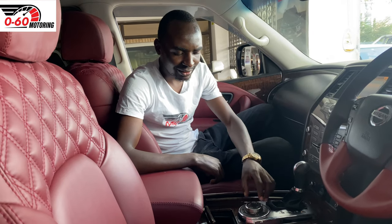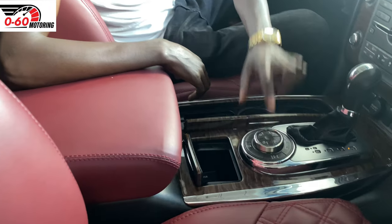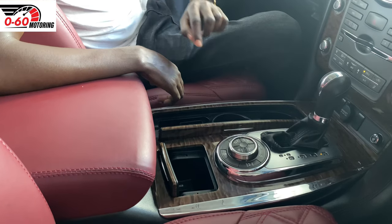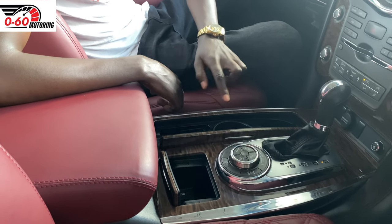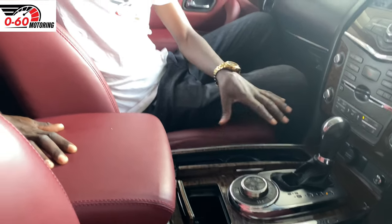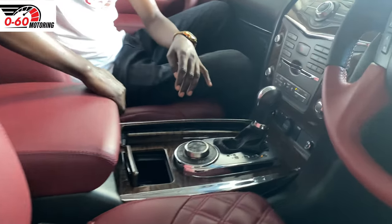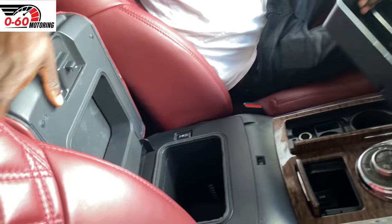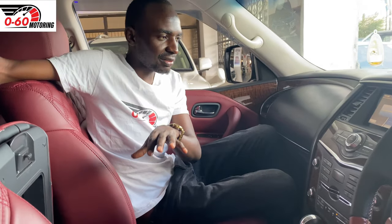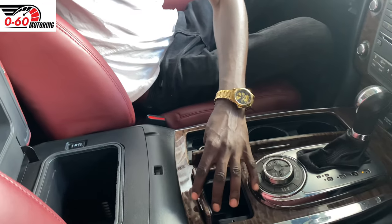We have different driving modes here: sand, snow, on-road, and rock. We also have hill descent control buttons, a differential lock, a traction control button, and low and high range gears. In the center console, we also have two cup holders for your drinks. And here we have a cooler box — so in case you want to keep your drinks at a very low temperature, you store them here. You can call it a fridge if you like.